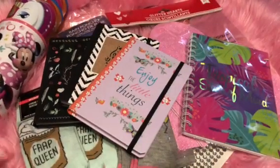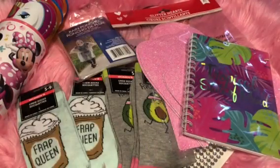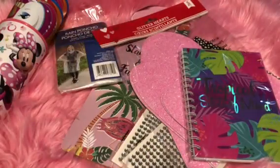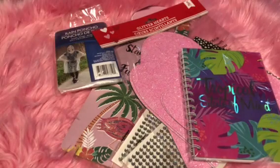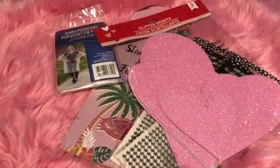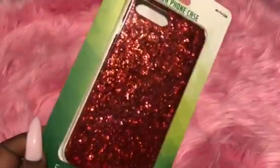That's everything I got from the Dollar Tree. There are a few things I was still searching for that I wasn't able to find, but I don't give up on my blessings — I'm going to find them. So I'm moving this stuff out of the way and getting into the 99 cent store so we won't get confused. Next up: 99 cent store!